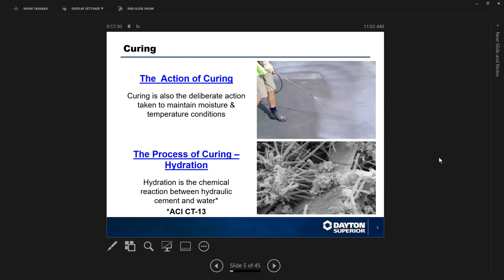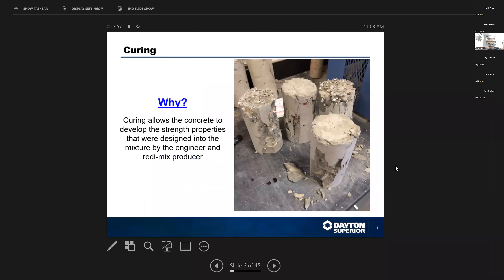The action of curing is a deliberate action taken to maintain moisture and temperature conditions in the concrete while it is hydrating — namely while the Portland cement is taking up the water that was in the mix in order to become an amorphous gel, or what you know as hard concrete. The process of curing is hydration: a reaction between the hydraulic cement and the water. Curing allows the concrete to develop the strength properties designed into the mixture by the engineer. Loss of water can lead to defects and reduced strength — if you're supporting a building with 5,000 PSI concrete, it does you no good to have concrete coming in at 3,000 PSI.